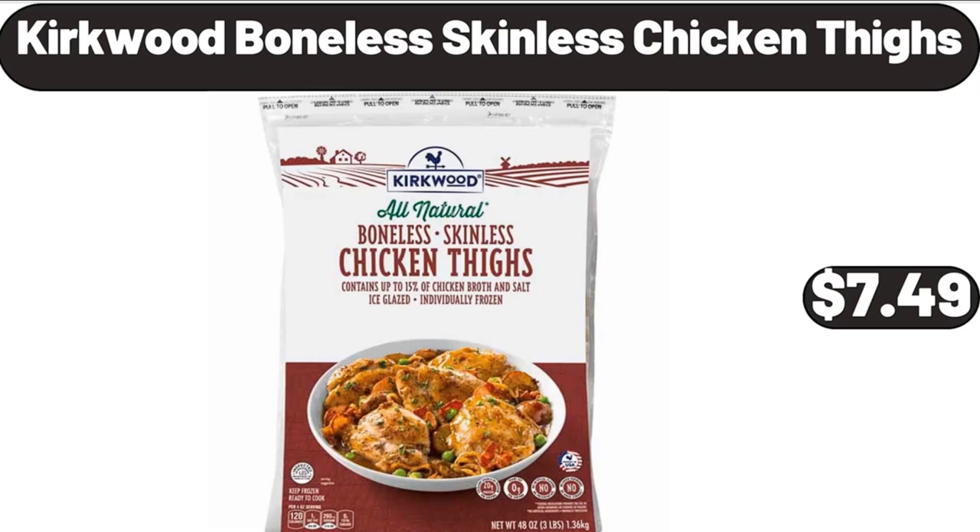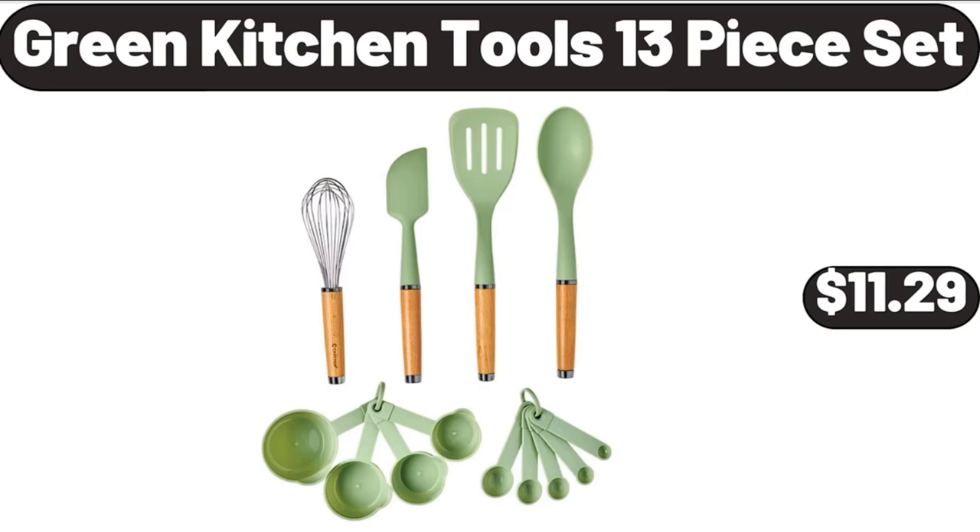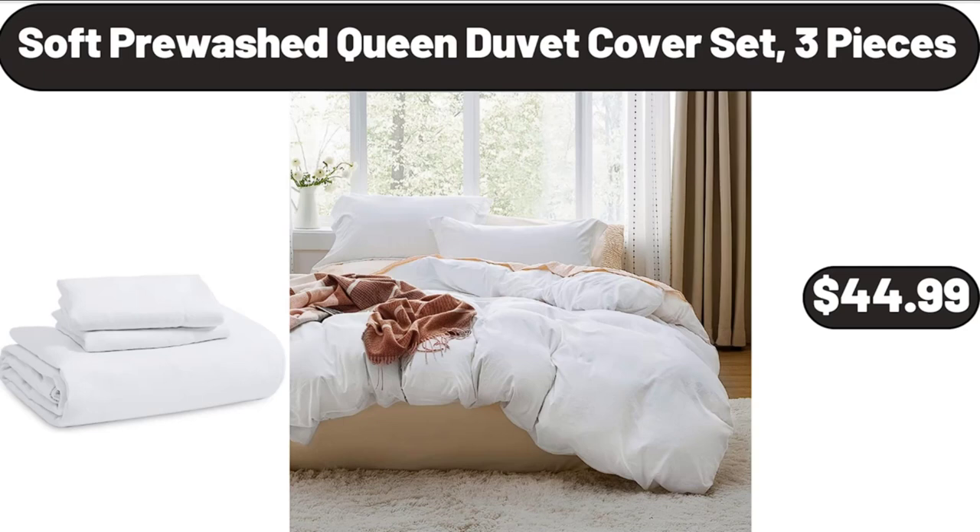Kirkwood boneless skinless chicken thighs, $7.49. Foot massager with heat, $25.99. Green kitchen tools 13-piece set, $11.29. Soft pre-washed queen duvet cover set, 3 pieces, $44.99.